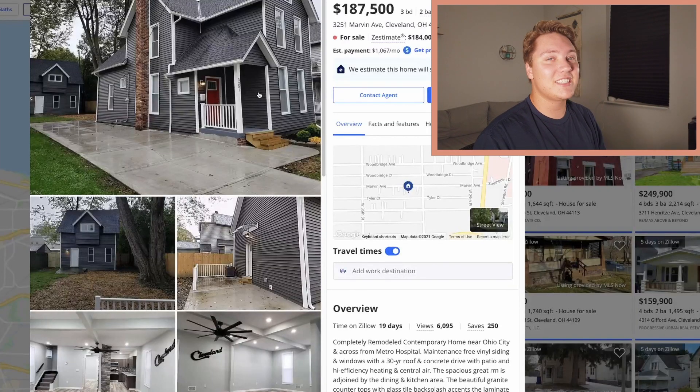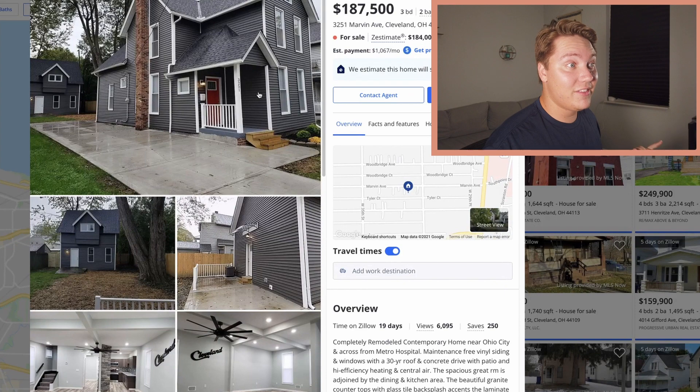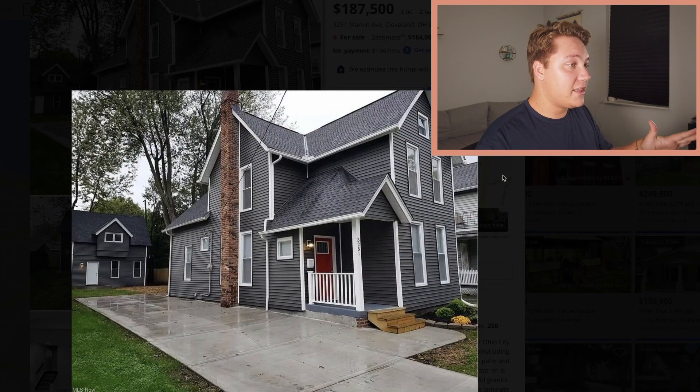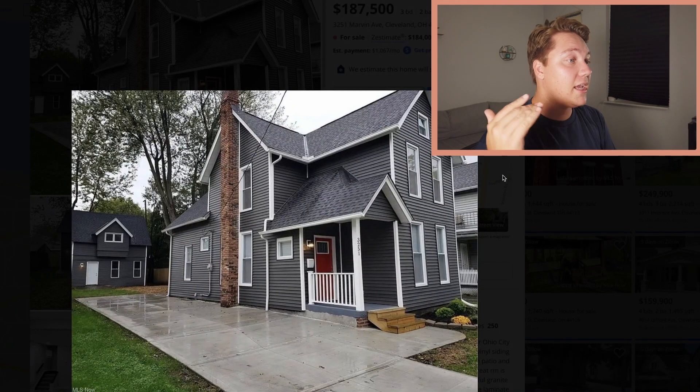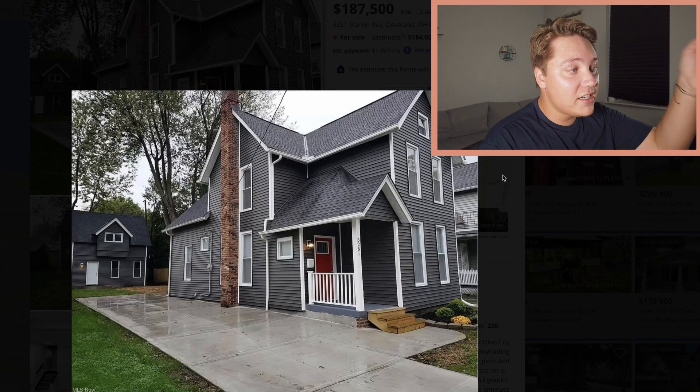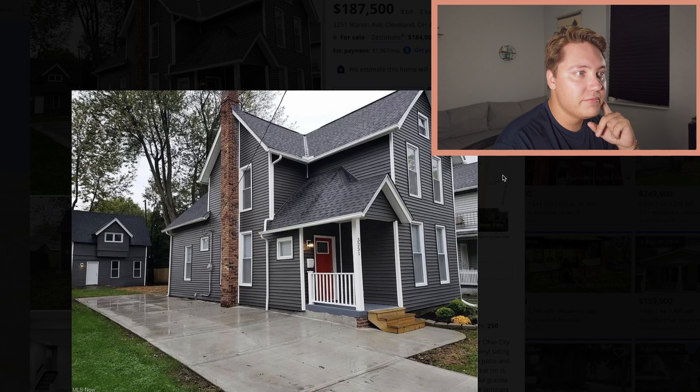Check out this next house — this is like luxury in Cleveland. Three bedrooms, two bathrooms, only 1,200 square feet. I love the craftsman style they did here. They clearly updated the exterior — paint, siding, the whole works. The roof looks newer and they kept that brick chimney.